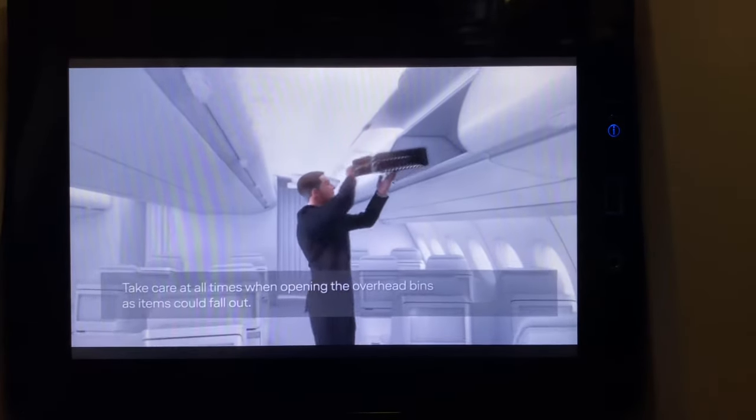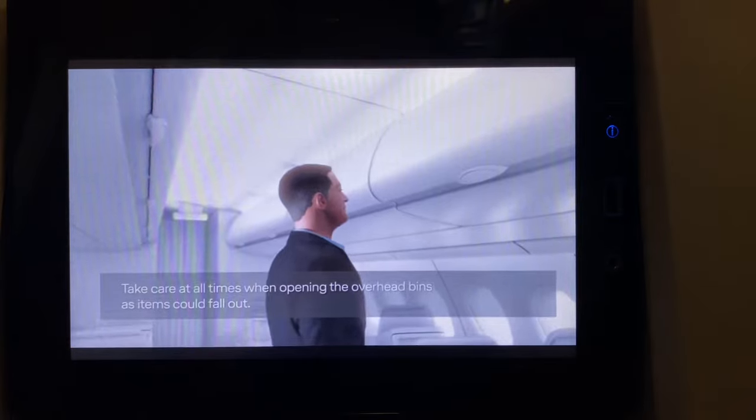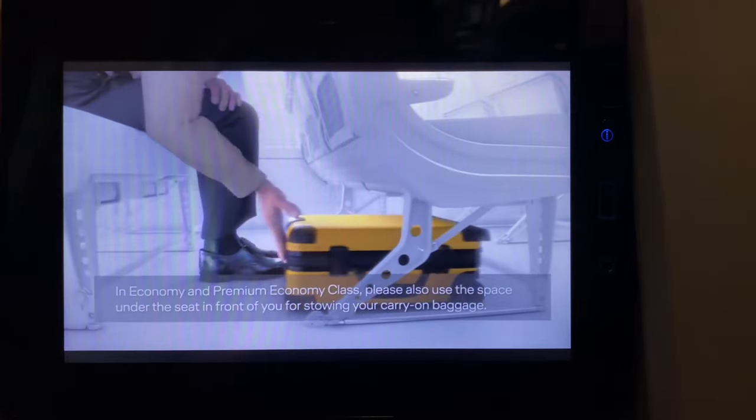Take care at all times when opening the overhead bins, as items could fall out. In economy class and premium economy class, please also use the space under the seat in front of you for stowing your carry-on baggage.